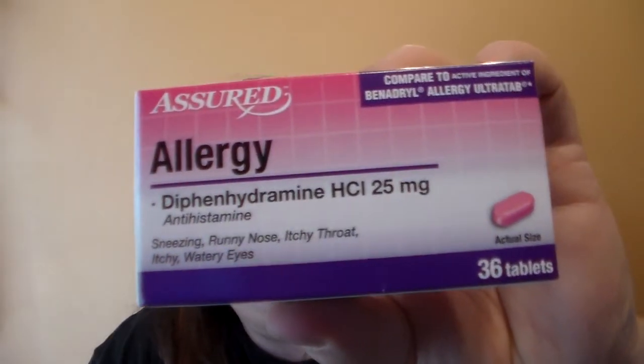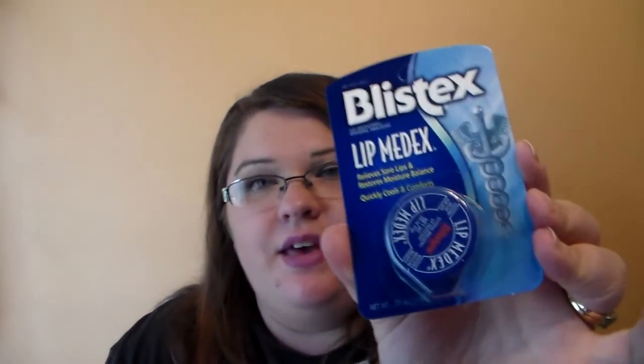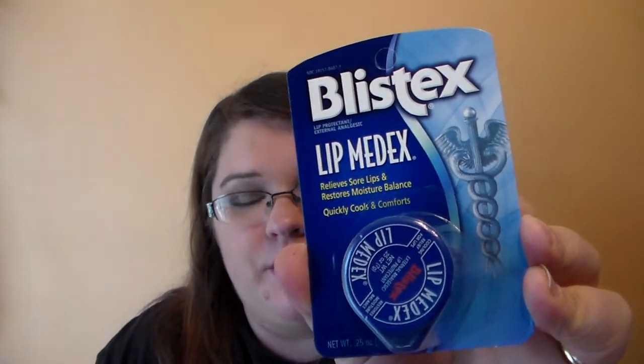Then I went down the medicine aisle and I picked up the Assured brand Allergy, compared to Benadryl. This is always good to have on hand — almost every Dollar Tree haul I've picked one up, because you never know when you're going to need Benadryl. And then I picked up the Blistex Lip Med-X. I picked some up last time and really loved it, so I wanted an extra one for the colder months. It relieves sore lips, restores moisture balance, and quickly cools and comforts. It's a great buy for a dollar.